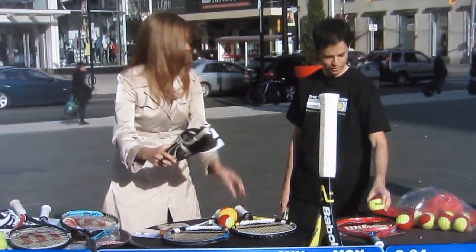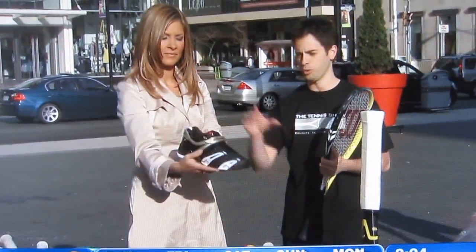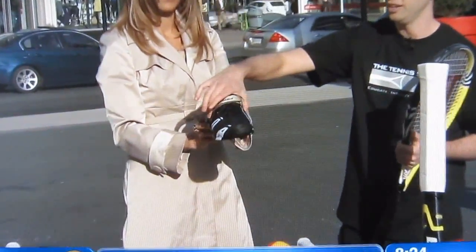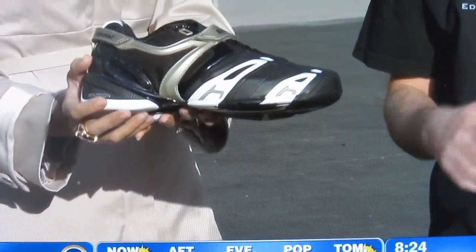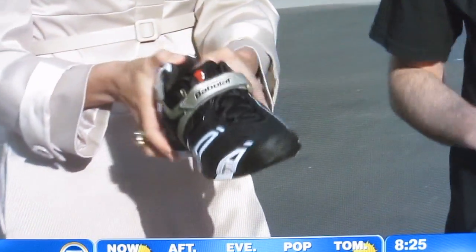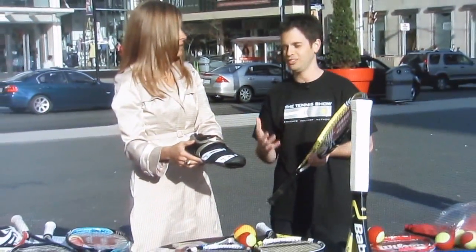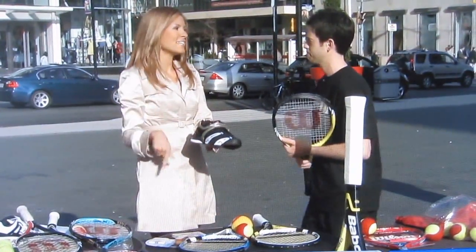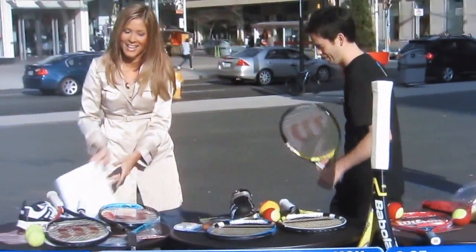Shoes are very important for tennis. You're looking for a lot of lateral support — very snug through the midsection — so you're not rolling over your ankles going side to side. It's quite different from a cross trainer. For newcomers to the sport, do not come in with cross trainers. Get a specialized tennis shoe; it's your most essential piece of equipment. So your kitten heel gladiator sandals are definitely not appropriate!